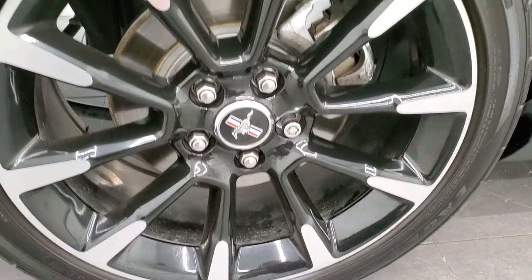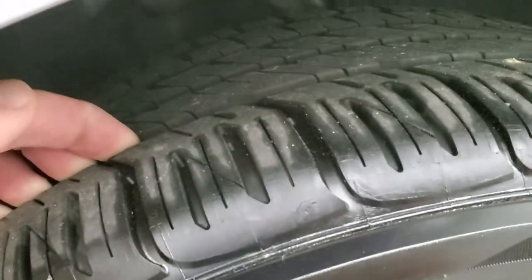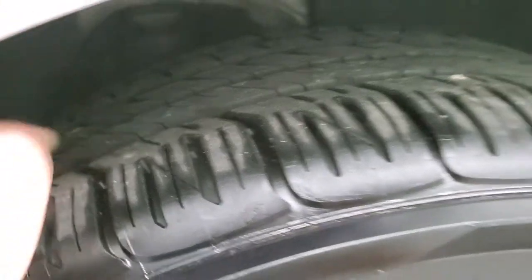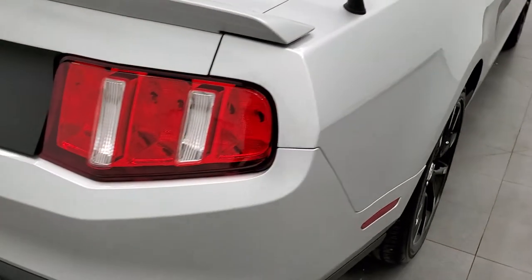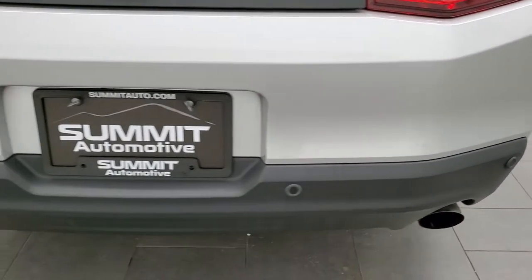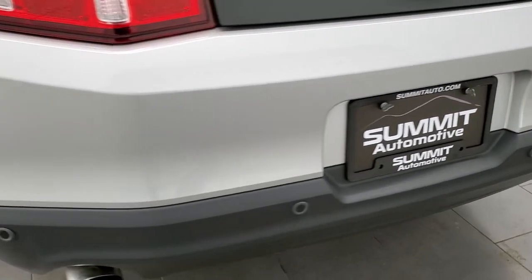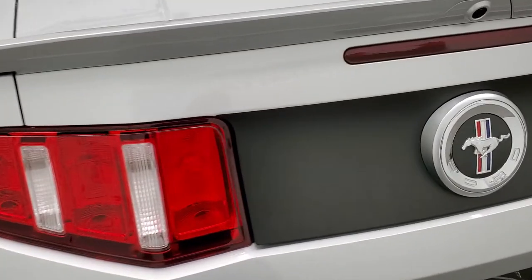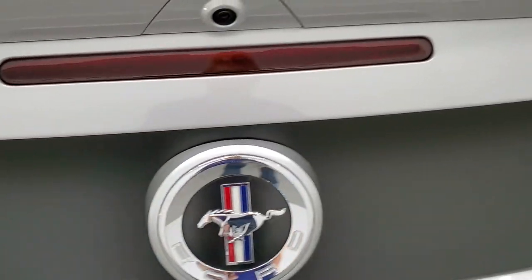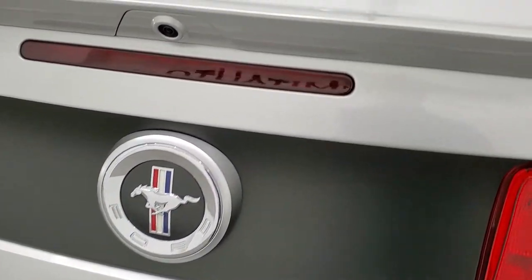The back rim has no scuffs or scrapes, and the back tires have just as much tread as those front tires — very new tires on this car. As we come around to the back of the vehicle, you'll notice it does have the backup parking sensors and the dual rear exhaust. There's a deck lid spoiler with a black matte sticker on the back.